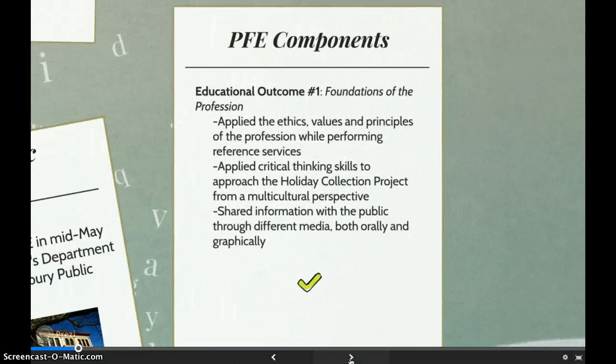Throughout my experience, I was able to meet the educational objectives outlined in my PFE. Through reference services, I kept the principles and values of the profession in mind as I helped patrons. I also approached the holiday collection project from a multicultural perspective, so the final product represented the library's community.